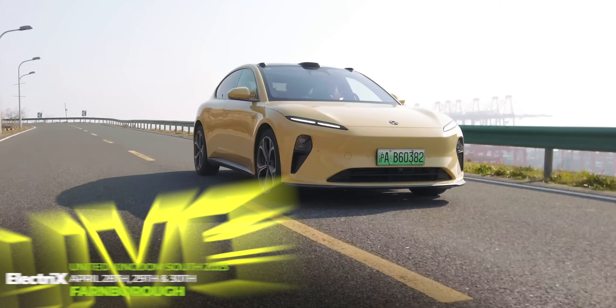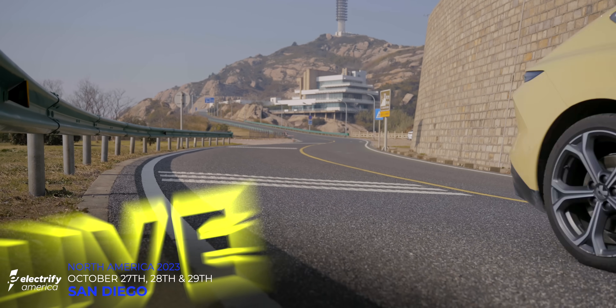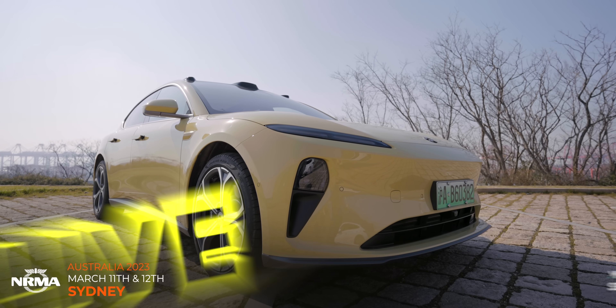This is the Fully Charged Show. If you love the Fully Charged Show, you will love our six live shows being held around the world in 2023, starting with Sydney, Australia on March the 11th and 12th.